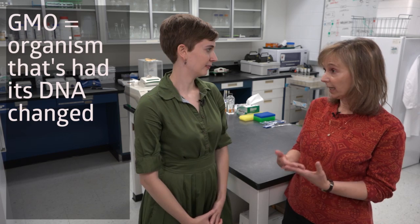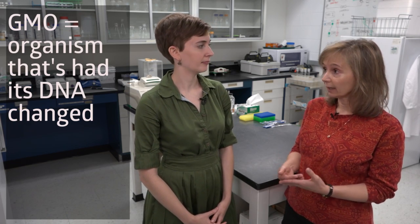First things first, what is a GMO? A GMO is any organism that's had its DNA changed, and depending on what trait we want to get, we could put DNA in from a different organism, we can make more copies of a gene that's already there, or we can turn off the gene.